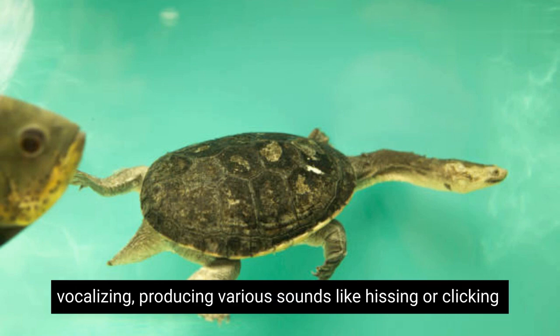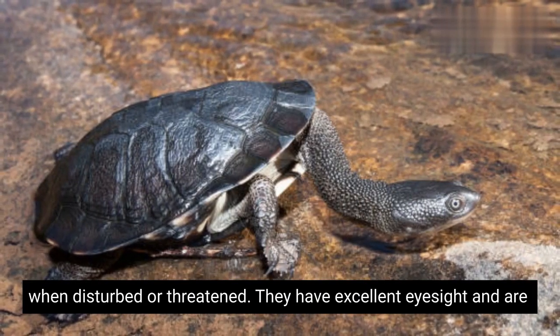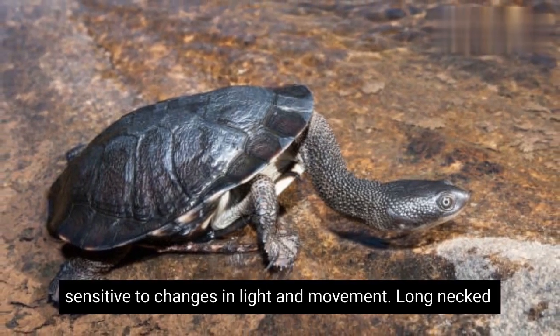Long-necked turtles are capable of vocalizing, producing various sounds like hissing or clicking when disturbed or threatened. They have excellent eyesight and are sensitive to changes in light and movement.